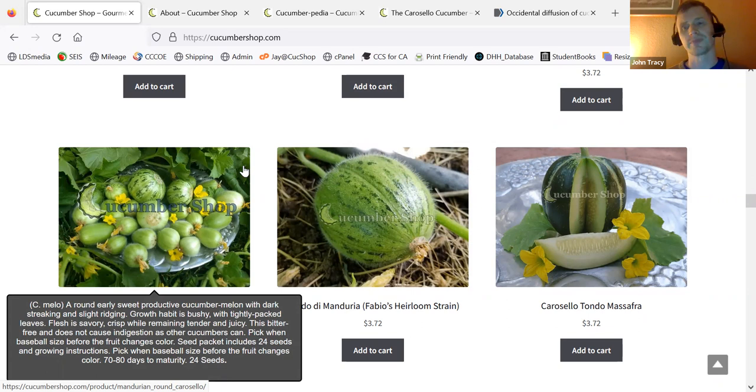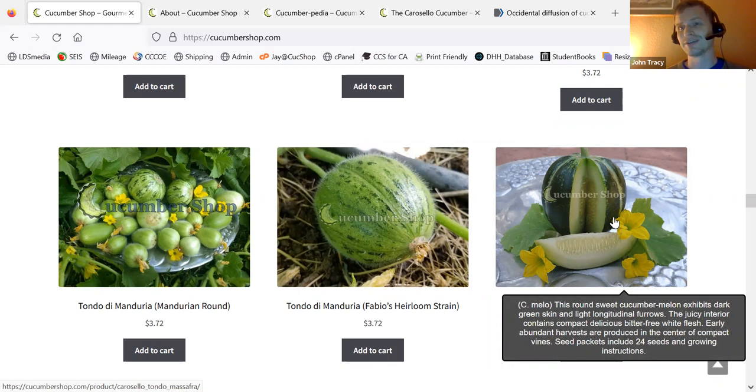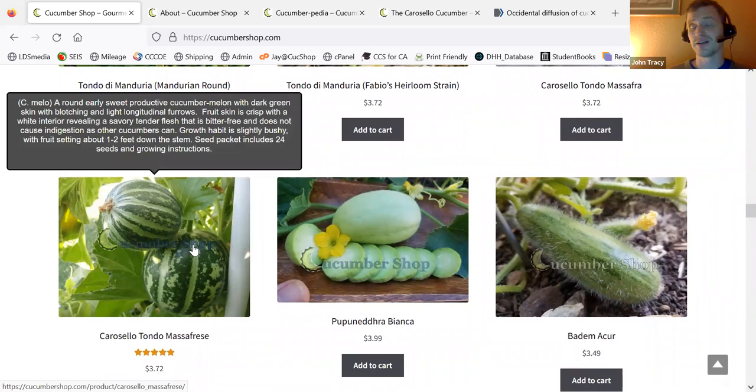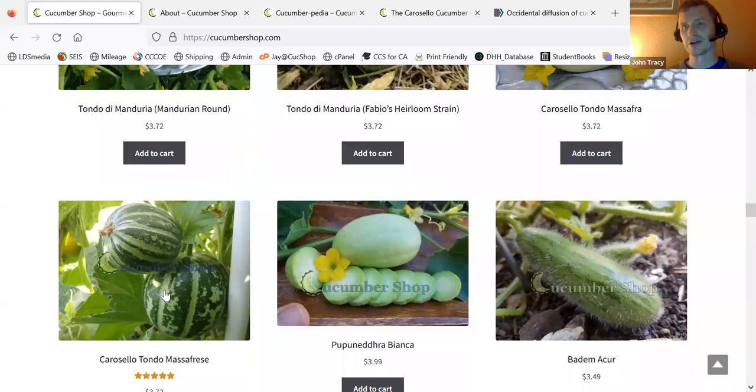Here's the Tondo Massifra. It's a dark cucumber with light stripes, or a white cucumber with dark stripes. It's very good, and you pick these when they're about the size of a peach — that's what you do with a lot of these round ones. This is a lighter version of the Massifra. This one kind of came to the community within probably the last 10 years or so, based off the Massifra. We keep trying to select this one to be dark, but we keep getting lighter versions of it.